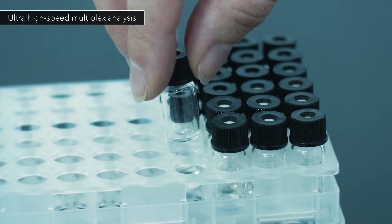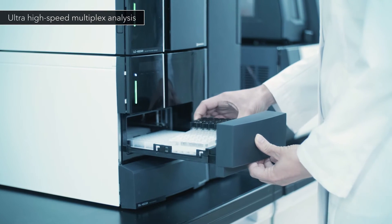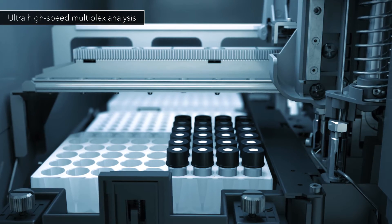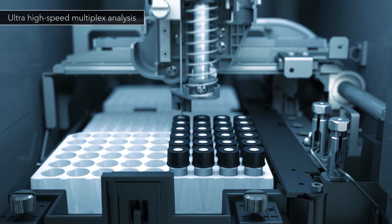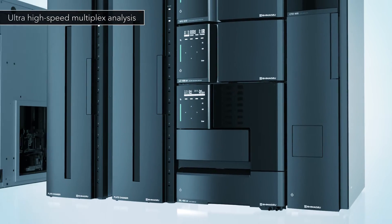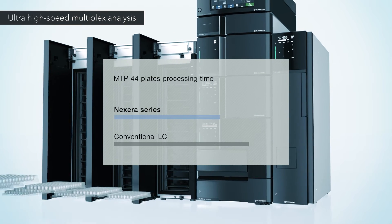The new Nexera series maximizes an analytical laboratory's output, enabling the ultimate in high-speed multiplexed analyses. The autosampler offers a sample injection time of less than 8 seconds, greatly reducing the processing time for multiplexed analyses compared to a conventional LC.